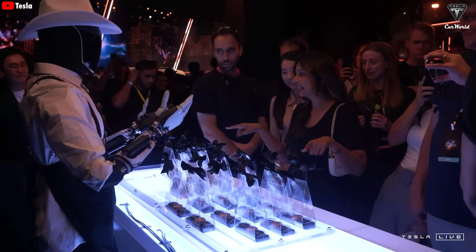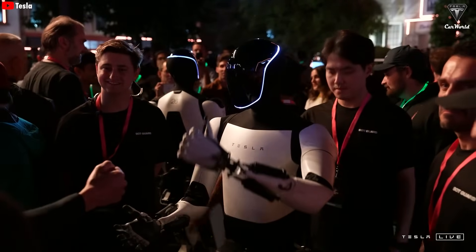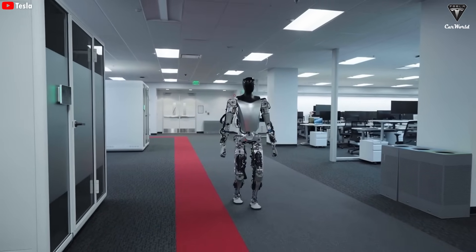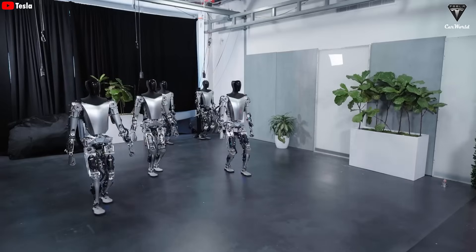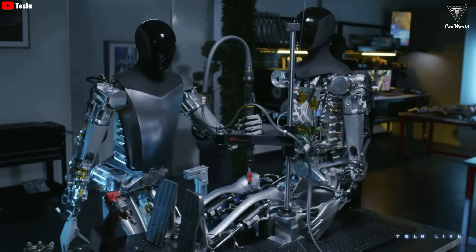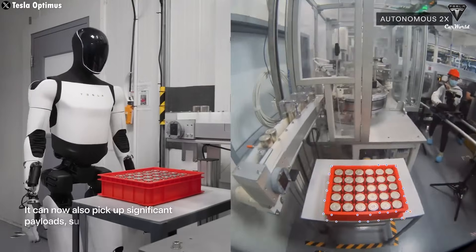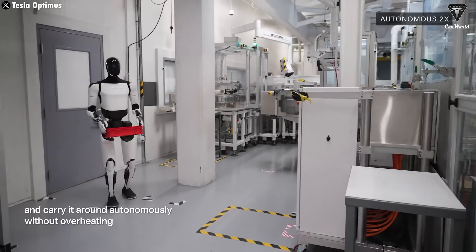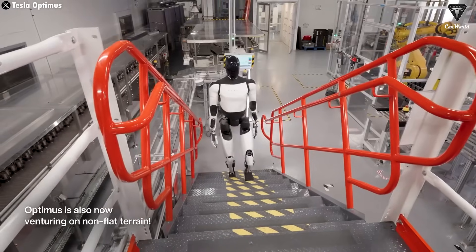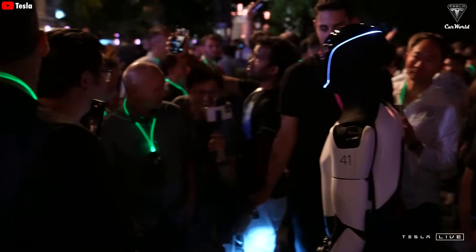When Elon Musk said the Tesla bot would eventually sell for around $20,000, most of us assumed that was the price for the entire Optimus robot, but that's not entirely the case. With Gen 1, Gen 2, and the upcoming Gen 3, Tesla doesn't plan to phase out any of them. Each version is designed for a different purpose and audience. Gen 1 is mainly used internally at Tesla factories. Gen 2 will be offered to the public, targeting large companies or individual buyers looking for a more affordable option. Gen 3, on the other hand, will cater to higher-end customers.